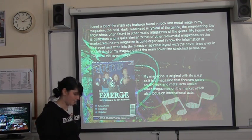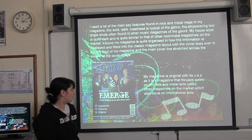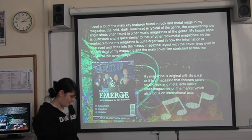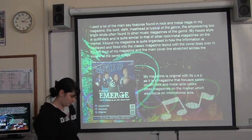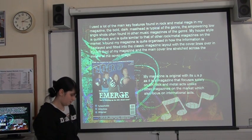These are the main key features I found in rock magazines in my own work. The bold dark masthead is typical of the genre with the low, empowering shot as the cover image. My house style is quite dark and is similar to those you'd find in other rock or metal magazines on the market. I find it quite organised, with information fitting into the classic layout of normal magazines — cover lines on the left side and the main cover line stretched across the middle of the cover image.